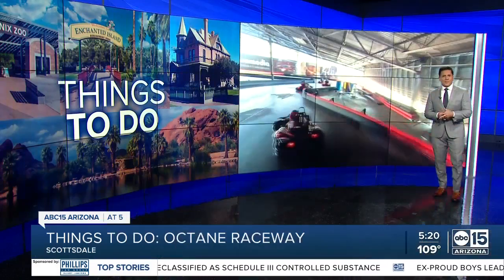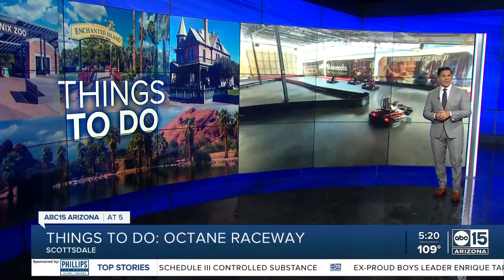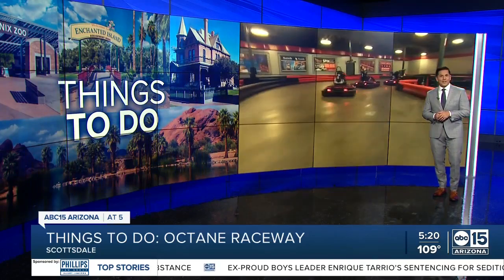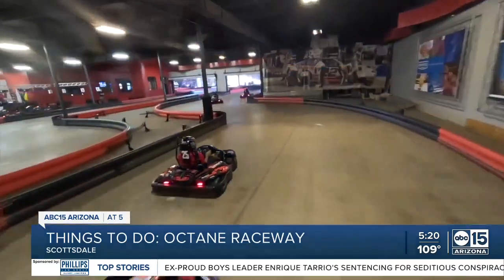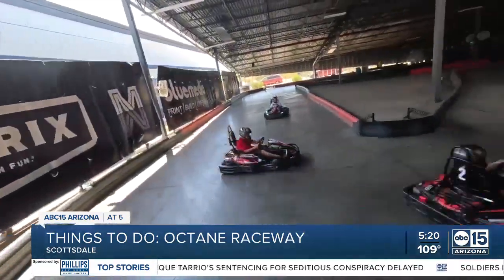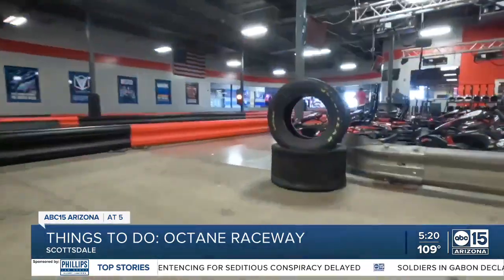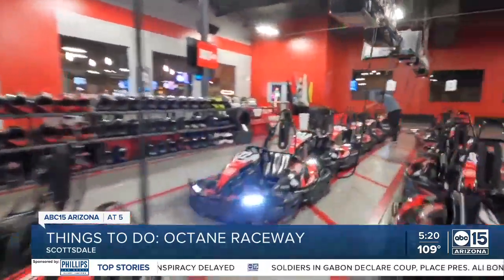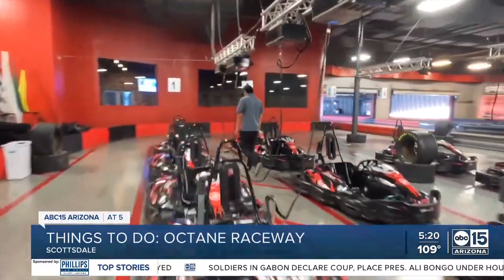Well, racers, start your engines. ABC 15's Zach Perry is making a pit stop at Octane Raceway in Scottsdale for a quick spin around the track. Buckle up for the only full-time indoor-outdoor go-kart track in America. Octane Raceway in Scottsdale offers speeds of up to 45 miles per hour.